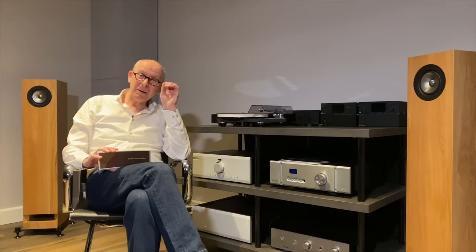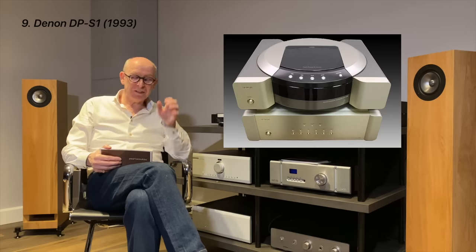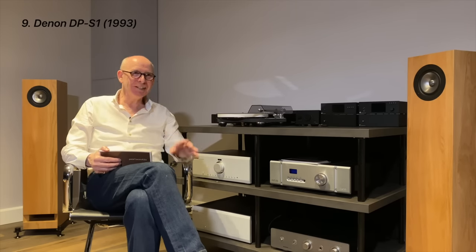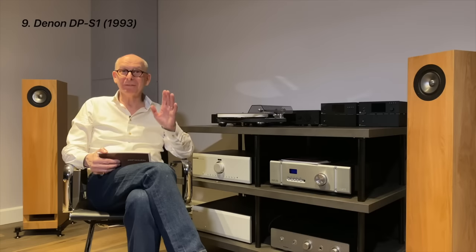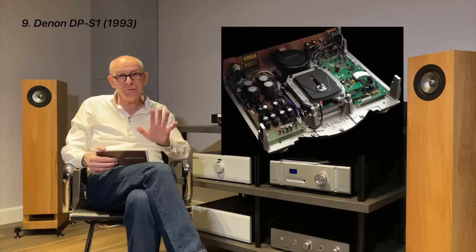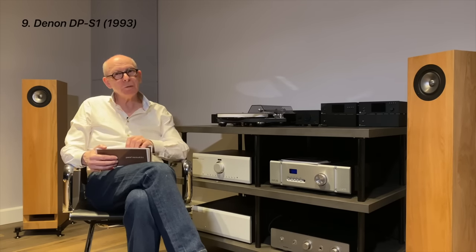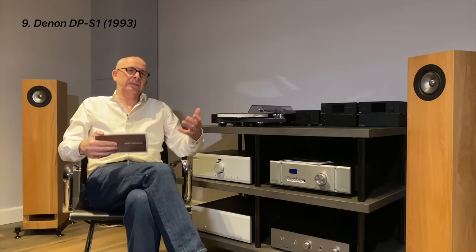Number nine is the Denon DPS1 from 1993 — another gargantuan machine: a transport and separate DAC. The transport weighed 17 kilos and the DAC 20 kilos — 37 kilos of technology. Again designed to eliminate vibration, with a sand-cast alloy chassis, and five digital outputs: coaxial, TosLink, AES, BNC, optical ST. The CD mechanism was built by Victor — the same one as the Yamaha — a wonderful piece of engineering.